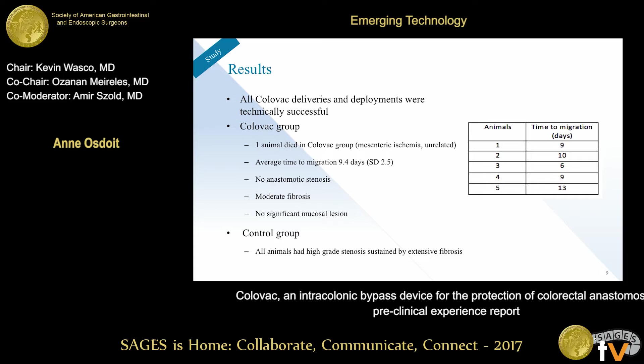We were able to deploy all devices successfully. In the implanted group, one animal died at six days due to ischemia, which upon histology was deemed unrelated to the device but related to the surgical procedure. The average time to migration was about nine days — we expect this to be longer in patients, as pigs are extremely active and not very gentle with the device and aspiration tube. We believe the device can remain in place for 10 to 14 days in patients, which is the duration needed for good anastomotic healing. There was no stenosis, moderate fibrosis, and mucosal lesions similar to those of a traditional stent.